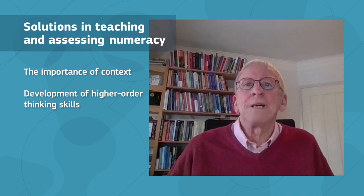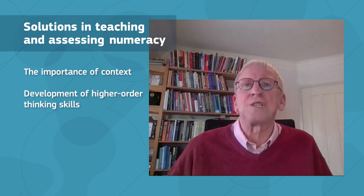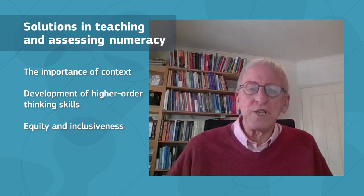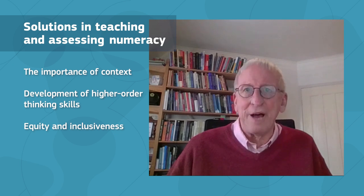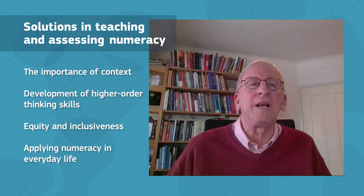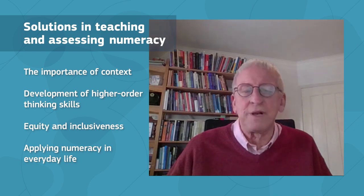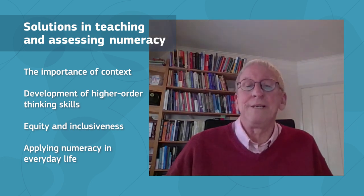Equally important, successful numeracy education recognizes the significant role played by dispositions, including math anxiety, as well as issues of equity and inclusiveness. The shift towards addressing more higher order skills is necessary for every student, because every student will encounter quantitative methods in their daily lives — now and in the future — whether in finance, health, media, citizenship, and in their everyday activities at home and at work. Our world has become more mathematized, and every student should be educated and equipped to cope with those situations.